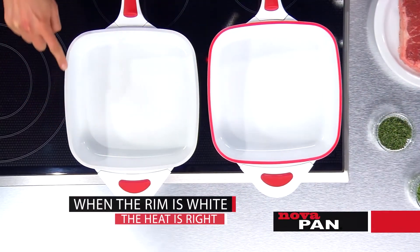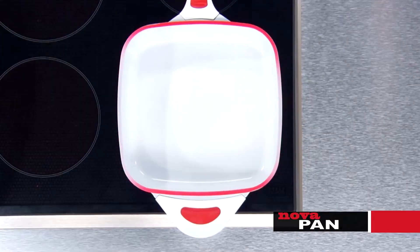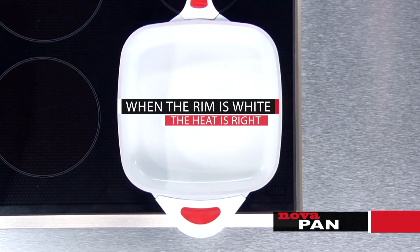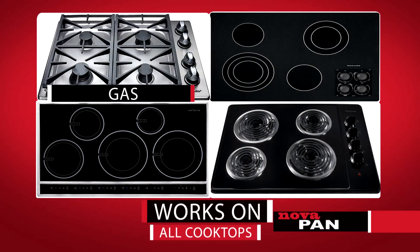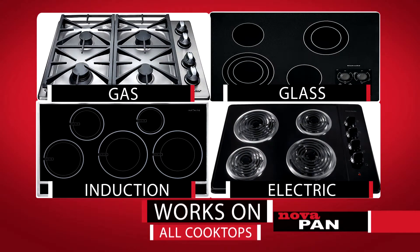The first pan ever to show you exactly when the heat is right by changing colors on the rim from red to white, so even novice cooks can cook like a top chef. NovaPan works on any cooktop: gas, glass, induction, and electric.